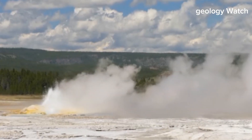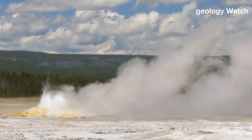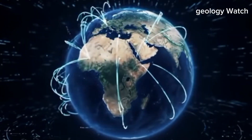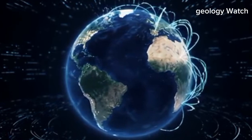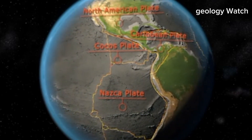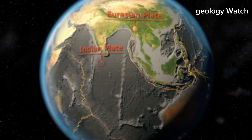Heat escapes through hot springs and geothermal zones, hinting at the immense energy still locked below. None of this suggests an immediate threat — the process unfolds far too slowly to register in everyday life — yet its significance becomes clear when viewed on a planetary timescale. Rifting is one of the fundamental ways continents evolve. It begins quietly, with gentle stretching and shallow basins. Over time, seawater floods in, spreading continues, and a new ocean basin forms, reshaping global climates, ecosystems, and coastlines.